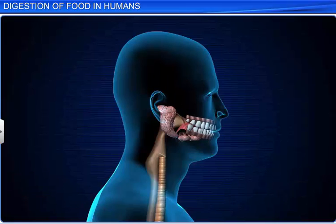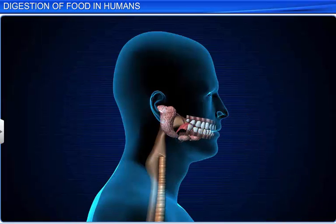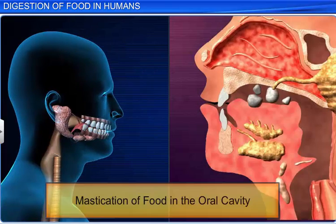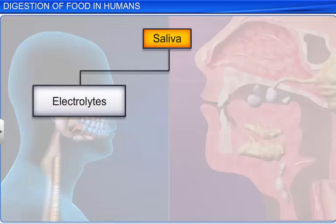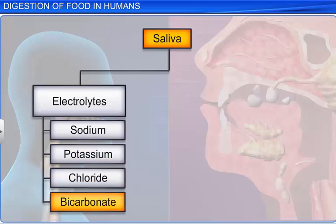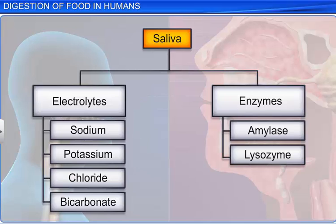The digestion process begins the moment we put food into the oral cavity through our mouth. The teeth present in the oral cavity masticate the food, while the tongue mixes it with saliva, which is rich in electrolytes such as sodium, potassium, chloride, and bicarbonate ions, and various enzymes. Each of the salivary components has its own function.